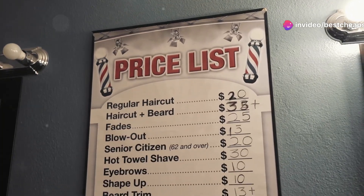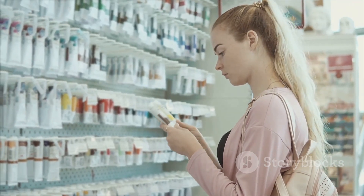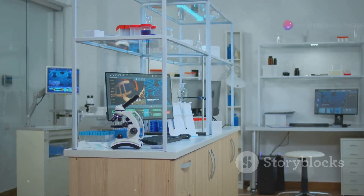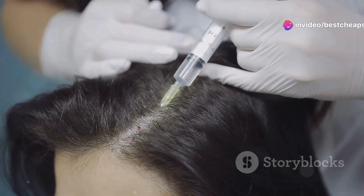First off, let's talk about the price. At nearly $300, the Groban Pro is one hefty investment. But does it deliver on its promises? Spoiler alert, not really. The science behind this headband is, at best, questionable. Sure, it claims to increase blood flow to your scalp, but there's little evidence to back it up. In fact, many users report seeing no noticeable difference after months of use.